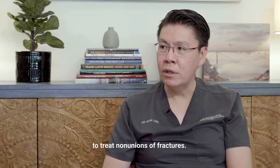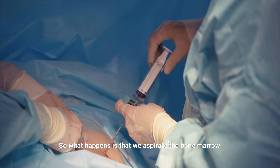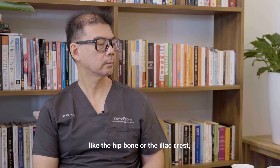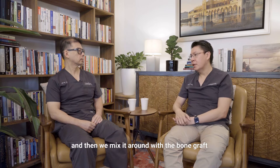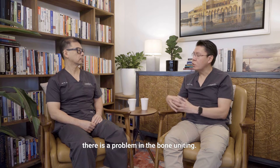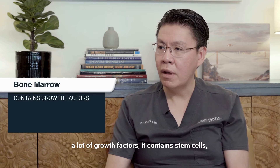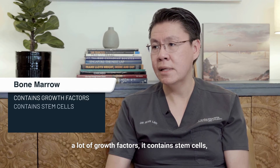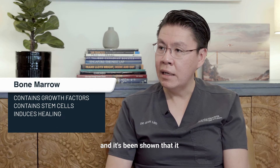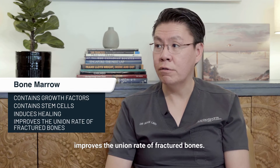BMAC was originally used to treat non-unions or fractures. What happens is that we aspirate the bone marrow from a place very rich in bone marrow, like the hip bone or the iliac crest, then we mix it with bone graft and place it in an area where there is a problem with the bone uniting. The bone marrow contains a lot of growth factors, stem cells, and factors that induce healing — and it's been shown to improve the union rate of fractured bones.